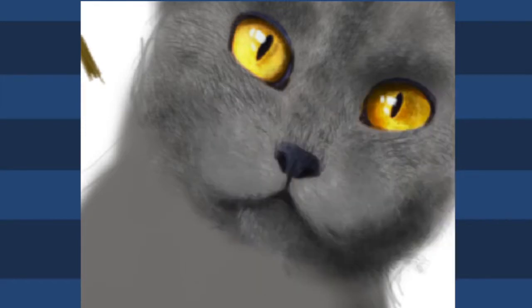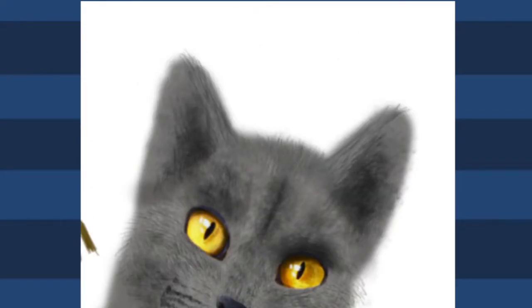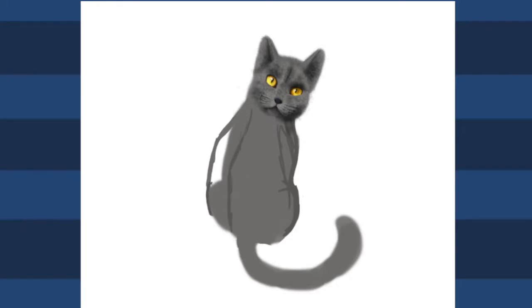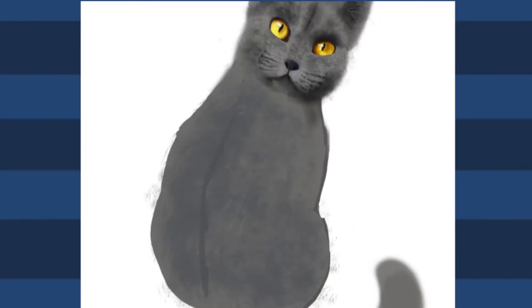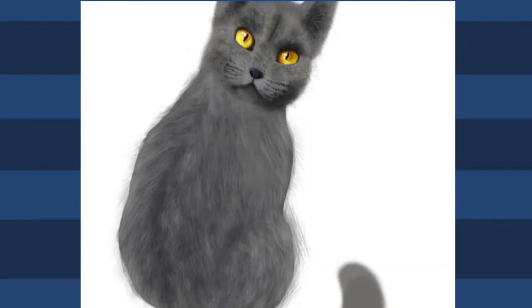I'm more of a cat person, so when I grow up I want a British shorthair cat. I might want two cats — why have one when you can have two? One of them is going to be a British shorthair, I want it to be a boy, and its name is going to be Louis. I think it really suits the fluffy, chubby kind of cat, and I just think it's a cute name.